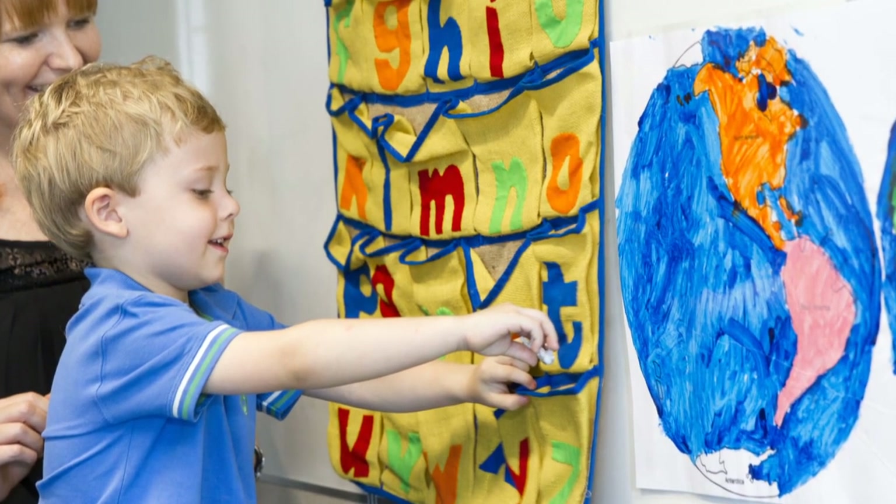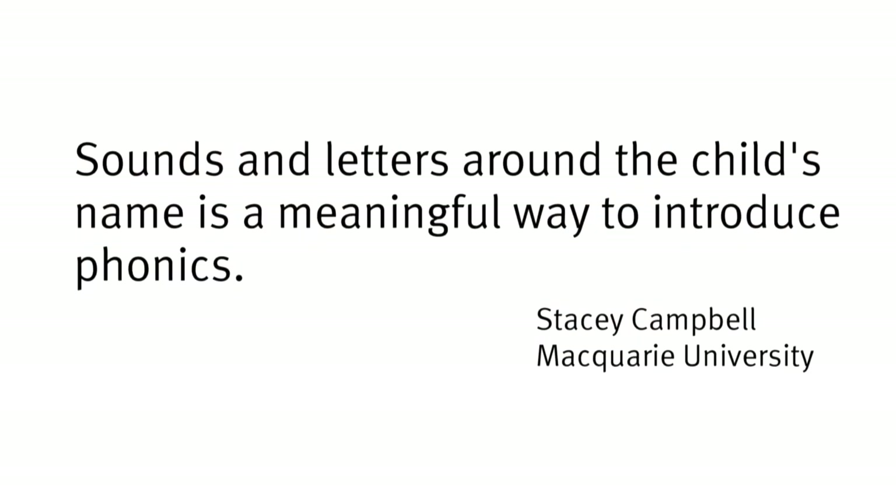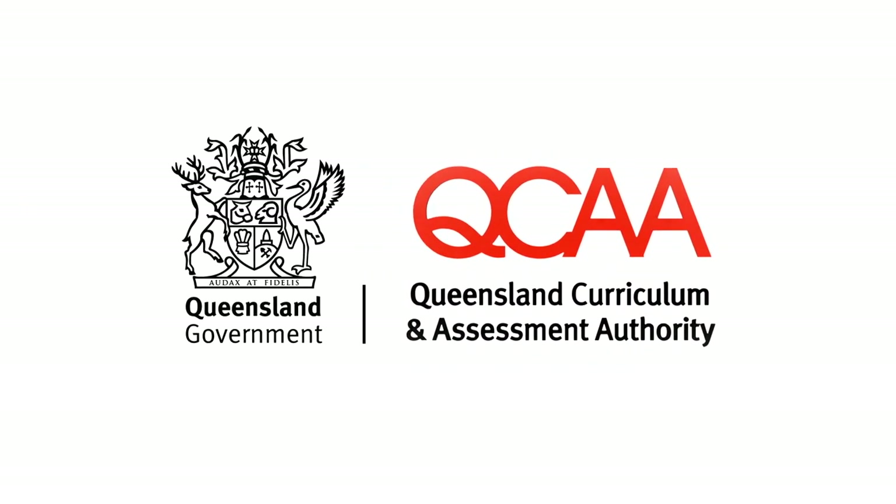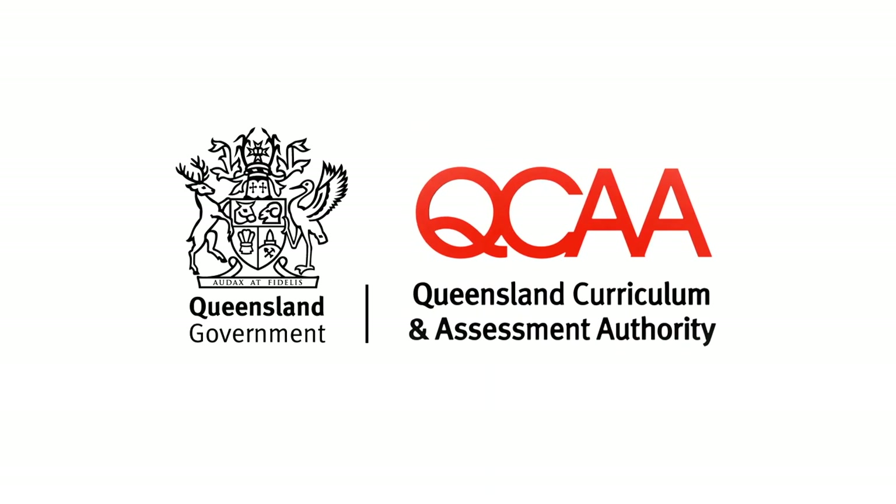The one message that I think is really important for early childhood educators in the kindergarten year is that it is okay to teach about the alphabet, it is okay to talk about sounds, it is okay to talk about letters, but it needs to be really meaningful to the children.